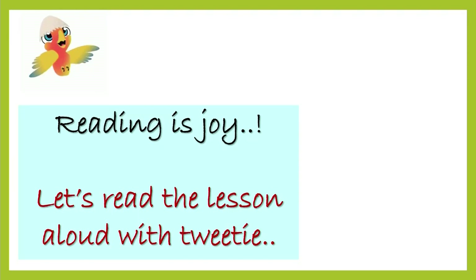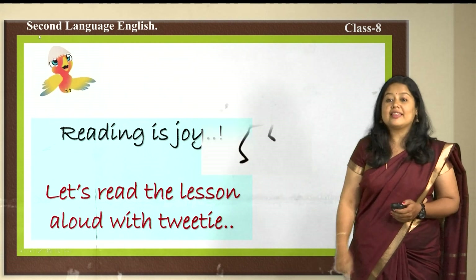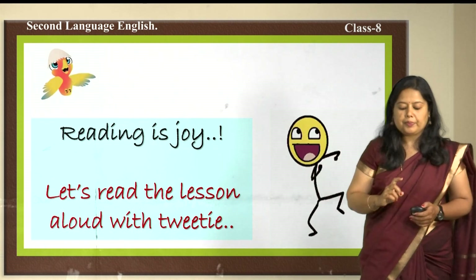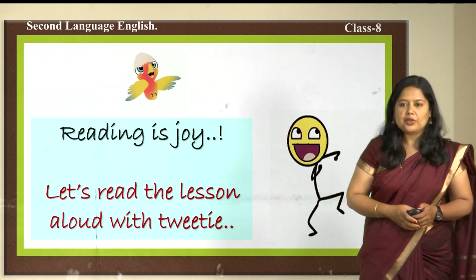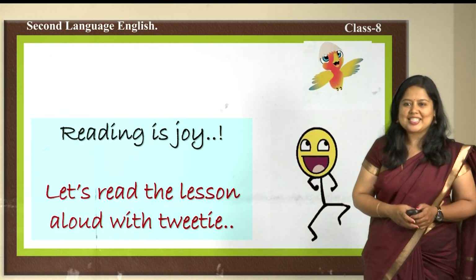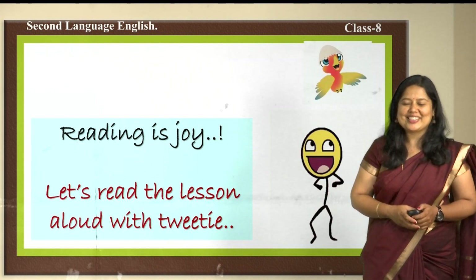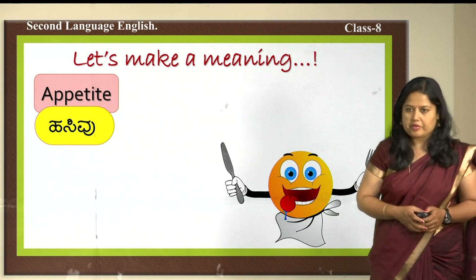Reading is joy — let us read the lesson aloud with Tweety. Today you have Tweety with us, reading the next part of the lesson from paragraph number five. Hope all of you have got your books with you. Tweety is flying to indicate that this is lesson time. There are some new words that we came across while reading the lesson.